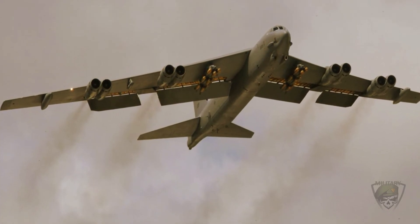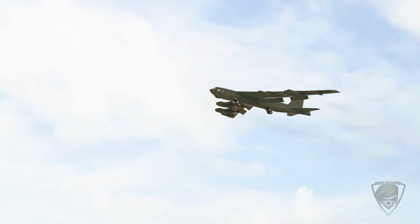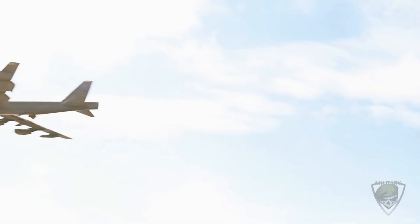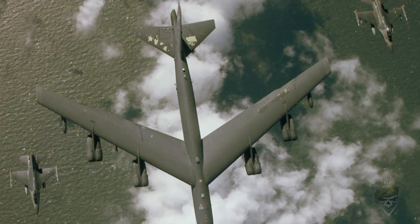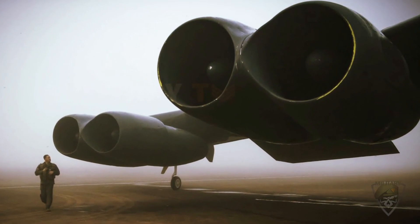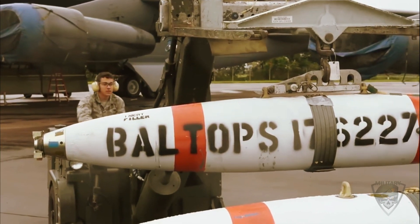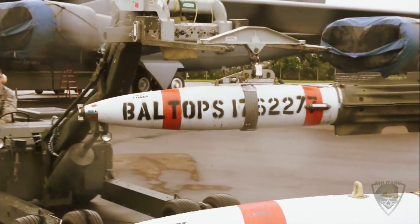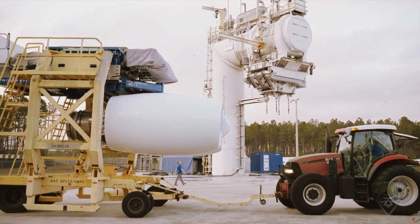One question remains as to the new designation of the aircraft, which has remained the B-52H for over 60 years since its introduction with upgraded engines in 1961. Because the new radar systems will be installed on a much earlier timetable than the engines, it's possible the USAF will go with an interim B-52J designation, swapping out for the B-52K once the engine upgrades are complete.